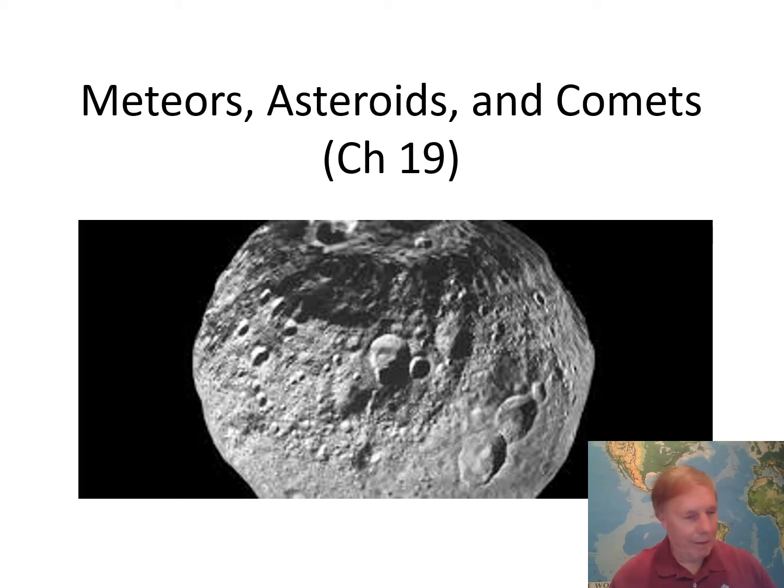Hey everybody! Welcome to chapter 19. This is the last chapter in unit two on the solar system — congratulations, we made it. This chapter is on small bodies: meteors, asteroids, comets, and all other good things. This image right here is of the second largest asteroid, Vesta. You'll hear more about it as we go. This asteroid has differentiated a core, and it's probably only 500 kilometers across — very small, about half the diameter of Ceres, which is the biggest asteroid. So this is a remarkable object.